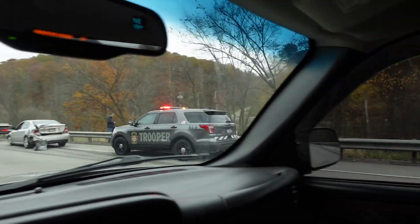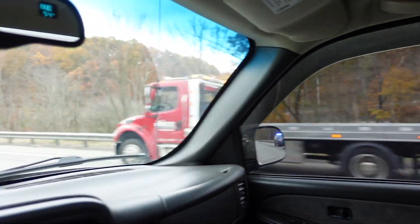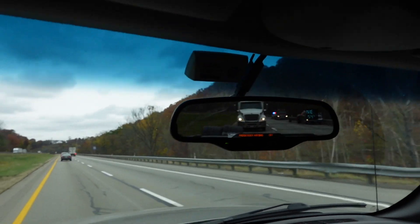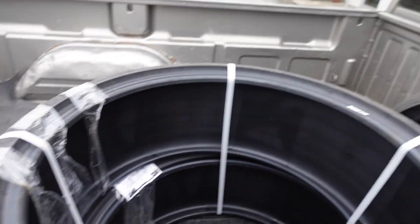On the way, I actually witnessed a crash — didn't catch it on video but everyone seems to be okay, which is what matters. A big F-350 dually just smacked right into what I think was a Subaru. That Subaru was basically annihilated — decreased to like half its size.